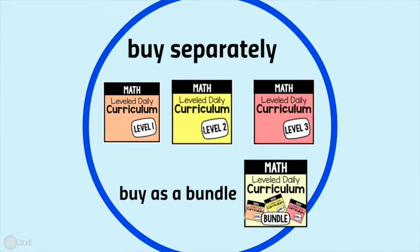You can buy these units and curriculums separately, or you can buy them as a bundle. Many of our classrooms are multi-level classrooms — you might have students at all three levels or two different levels. Buying this as a bundle will allow you to have a math curriculum for all of your learners in one spot.